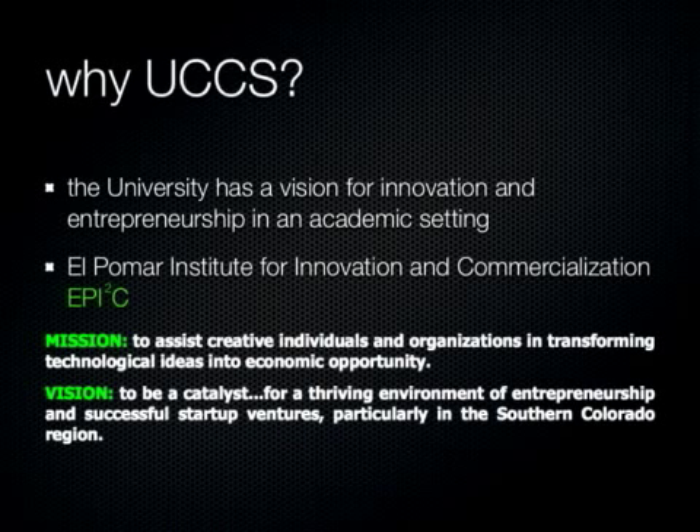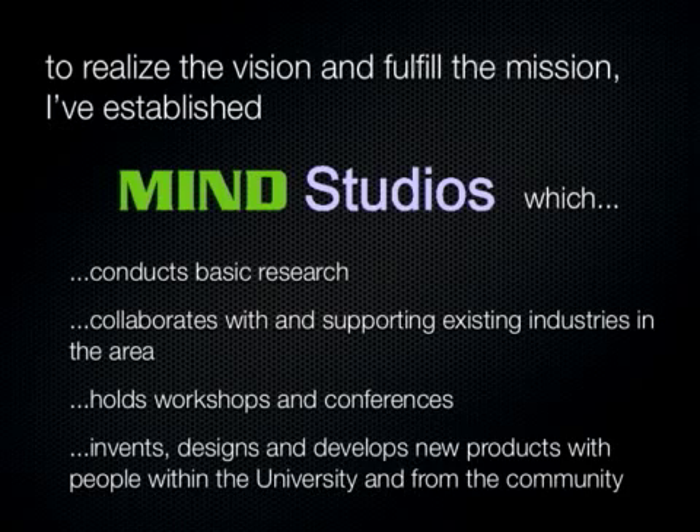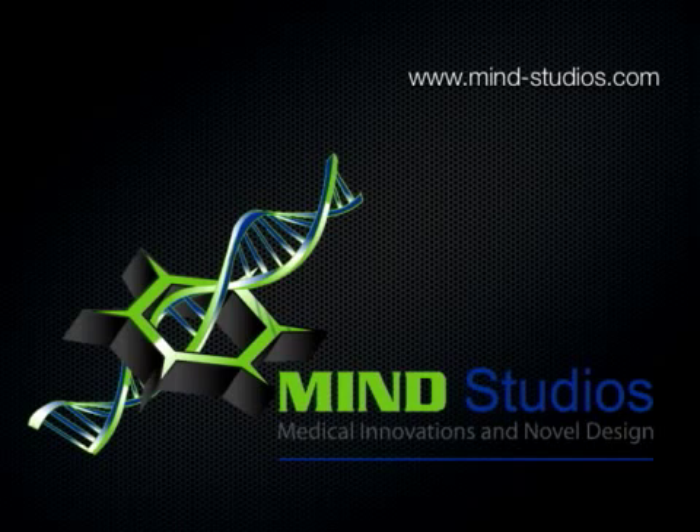I'm affiliated with something called the El Pamar Institute of Innovation and Commercialization. This year we're giving seed grants of forty to fifty thousand dollars each to faculty doing research who link up with community partners in order to spin technology out of the university and create new ventures. On October 25th we're having a toy and game design workshop at the Crowne Plaza on the south side of town, for people in the community to learn about the process of turning an idea for a toy or game into a company. MIND Studios is on the web at mind-studios.com.